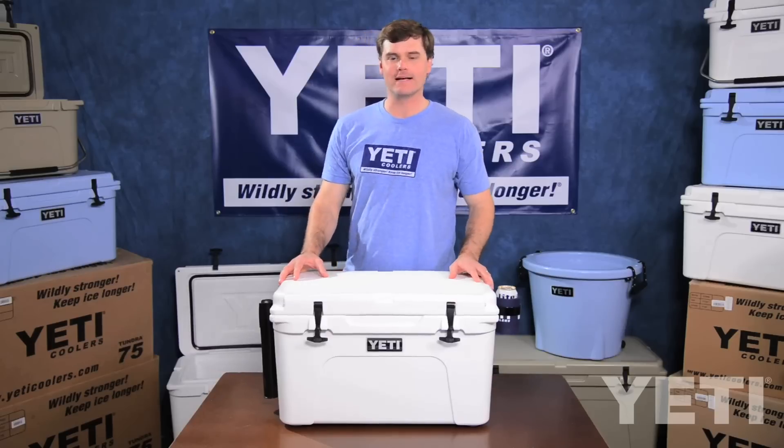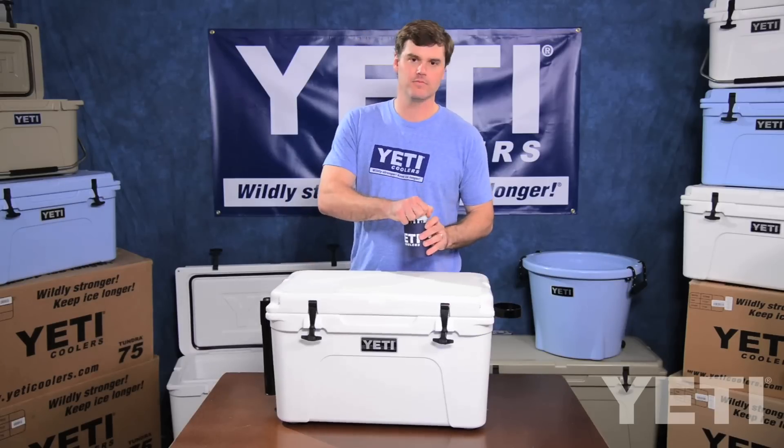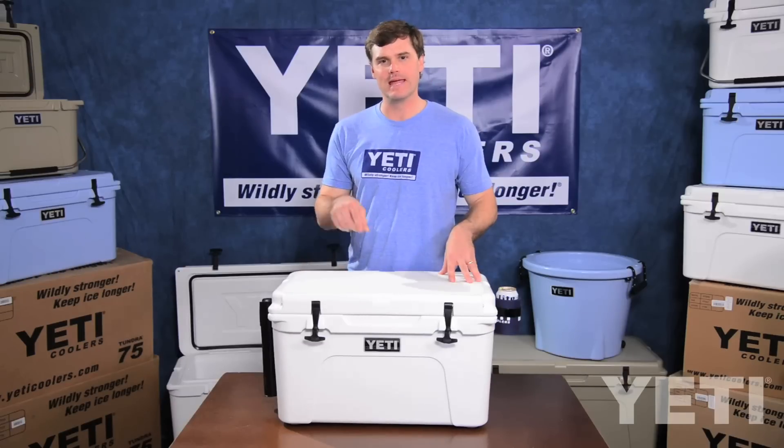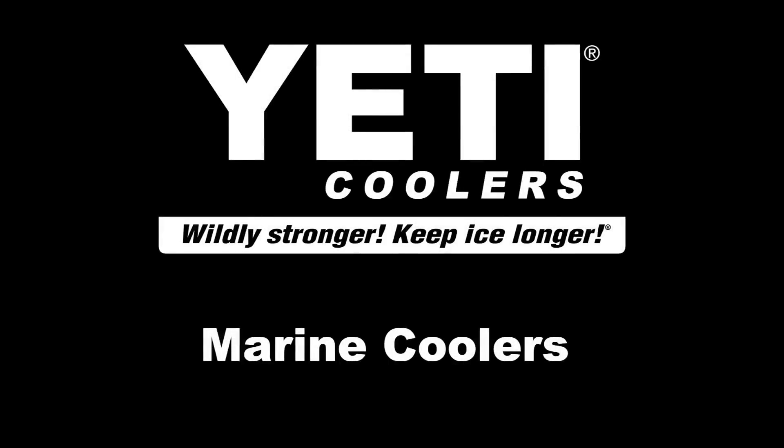Clearly we've thought about every aspect of our coolers and accessories to help you have a great trip on the water, so next time be sure to bring a Yeti cooler on board.